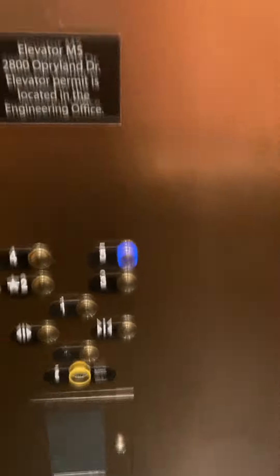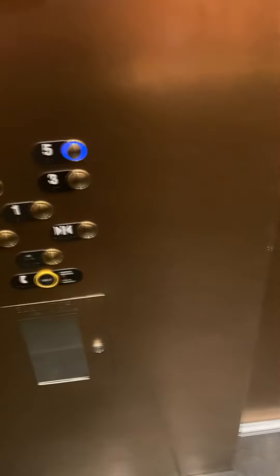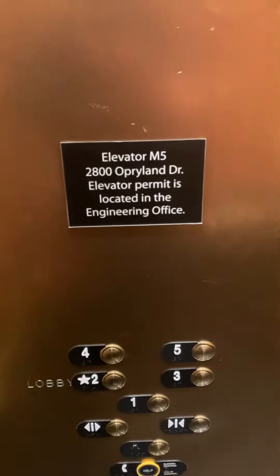This elevator is pretty small. I didn't even think about an M5 elevator — I thought I already found that one, but apparently that was M4 that I found. There are so many elevators here I get mixed up, but yeah, I should pay attention to this more.